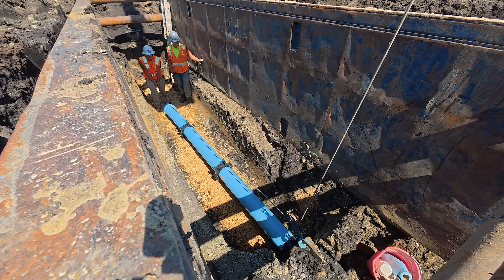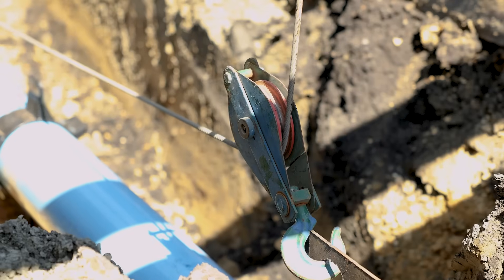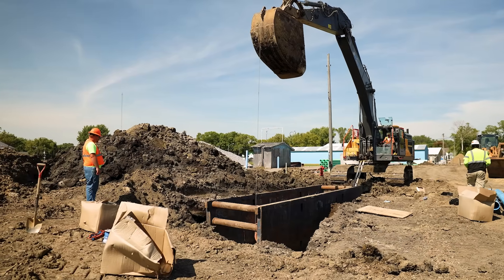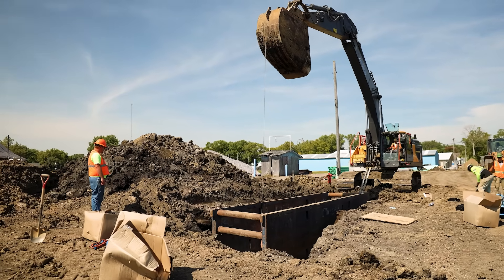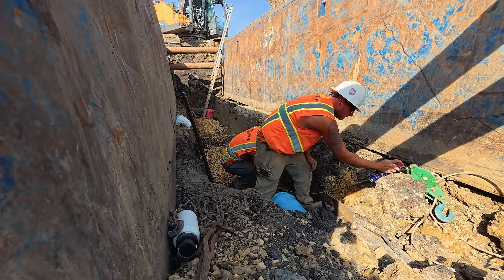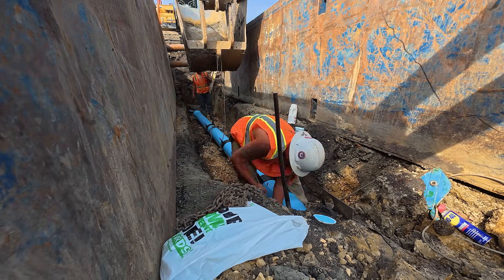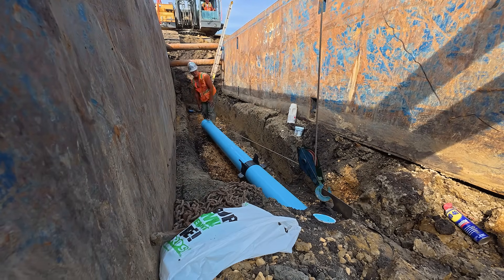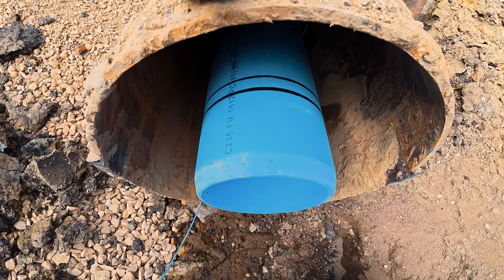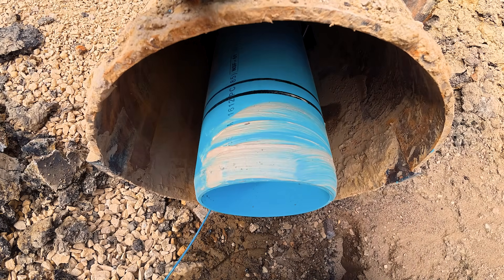The crew used a pulley system to carefully feed the water main through the casing. One end of a cable was wedged between a bar and the pipe, then run along the length of the main to the pulley attached near the entry pit. Connected to the excavator bucket, the system allowed the bucket to pull upward, inching the pipe forward into the steel casing. Once the pipe emerged on the far side, it was pushed directly into the connection point, eliminating the need for a sleeve and creating a stronger, more secure joint with fewer potential points of failure.